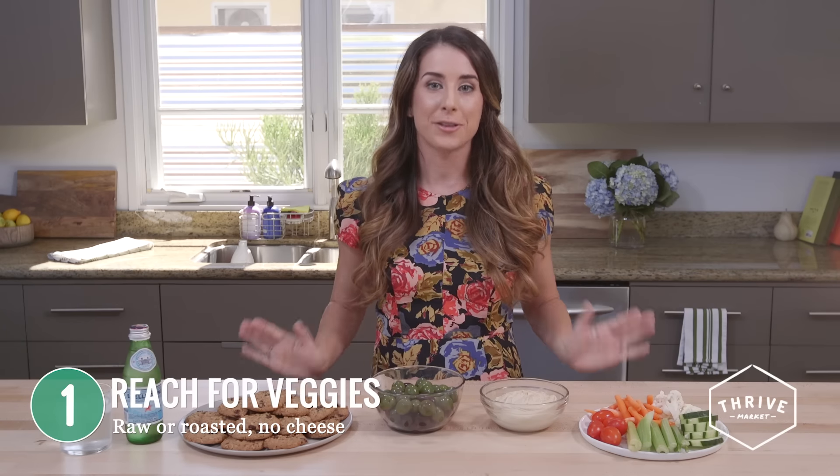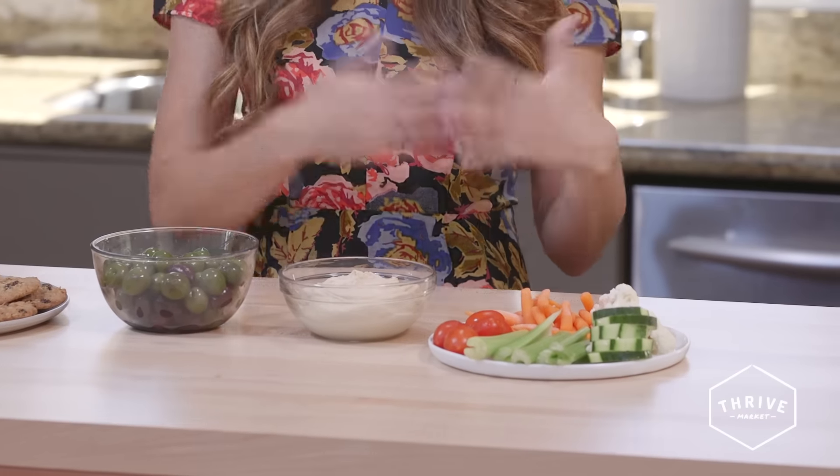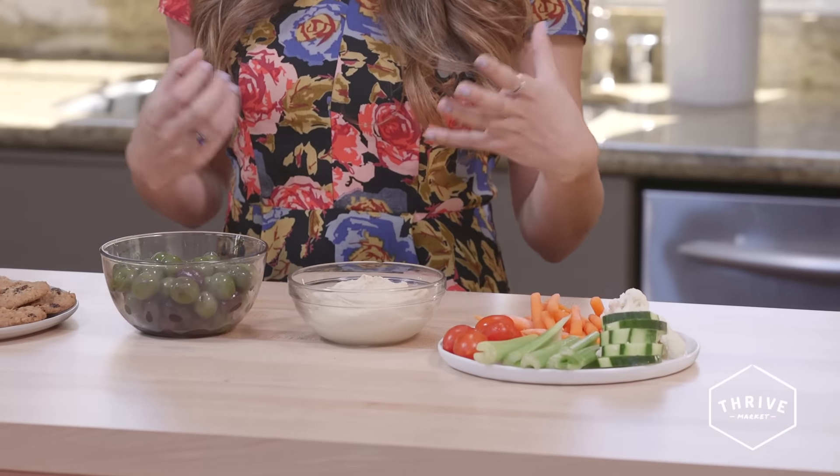So first things first, check out the veggies on the table. Your best bets are going to be raw veggies like this — the crudités. These have tons of fiber and they're super hydrating.